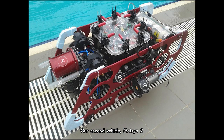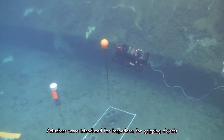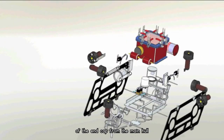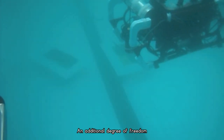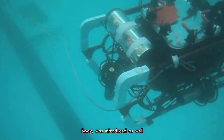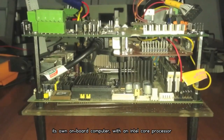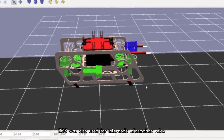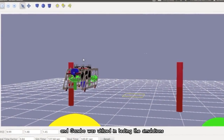Our second vehicle, Matsya 2, had separate enclosures for electronics, battery pods, and cameras. Actuators were introduced for torpedoes, for gripping objects, and latches were installed for the quick removal of the end cap from the main hull. Hulls were made cuboidal for better space optimization. An additional degree of freedom — sway — was introduced as well. This version housed its own onboard computer with an Intel Core processor. ROS was also used for inter-node information relay and Gazebo was utilized in testing simulations.